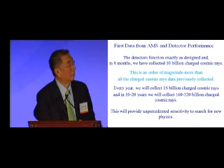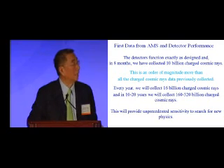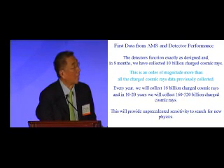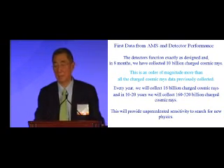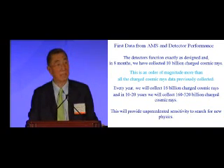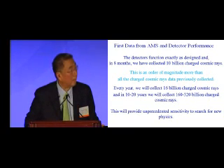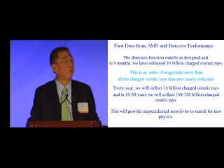The first data from AMS shows the detector functions exactly as designed. In eight months we have collected 10 billion charged cosmic rays — about 10 times more than all charged cosmic rays previously collected combined. Every year we will collect 16 billion charged cosmic rays, and in the next 10 to 20 years we will collect a few hundred billion, providing a very precise search for new physics.